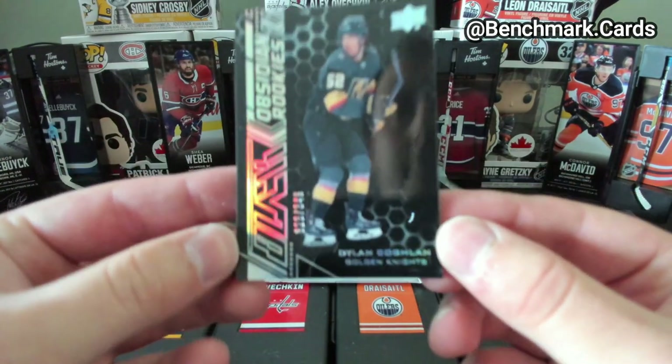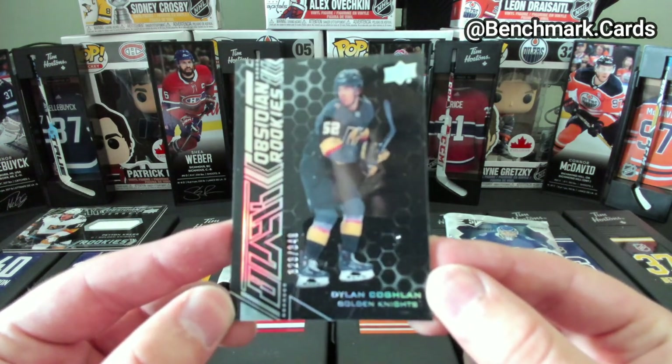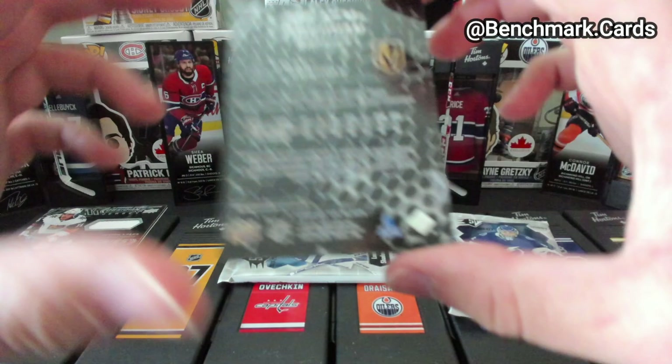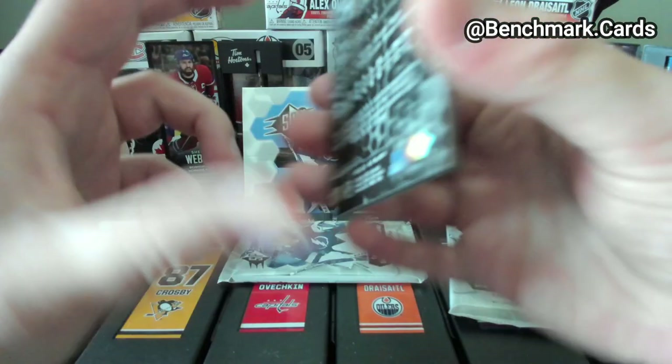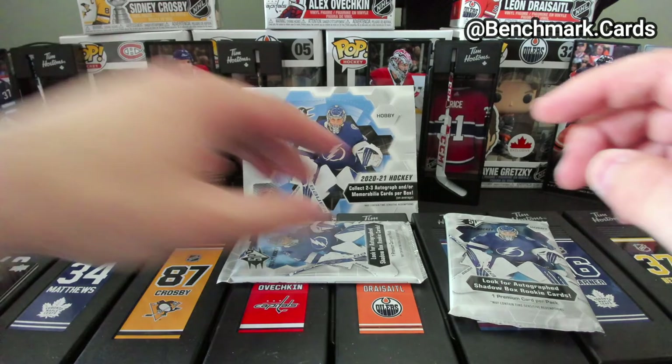Dylan Coghlan — Black of City and Rookies, 323 out of 349. So that's not too bad. I'm getting curious to see how Vegas is going to do against Colorado.